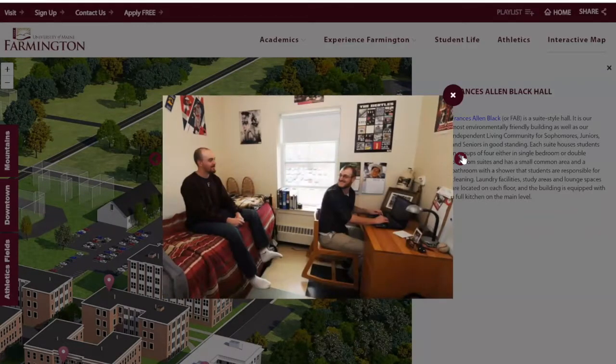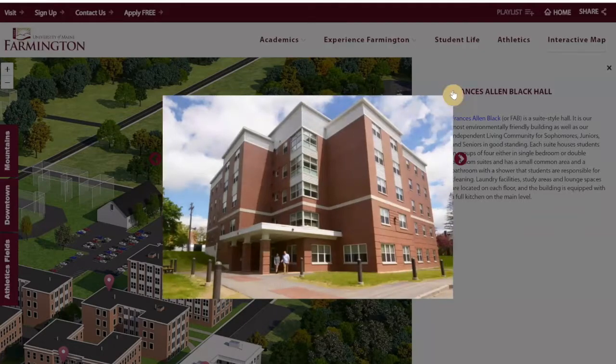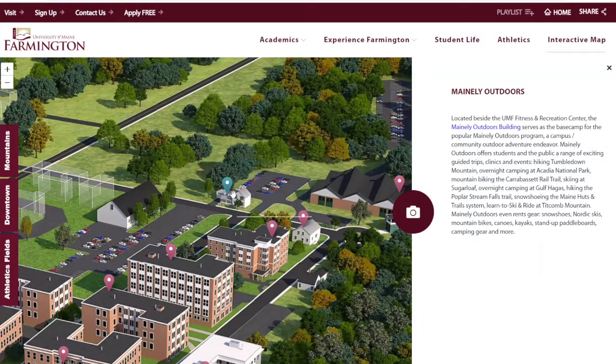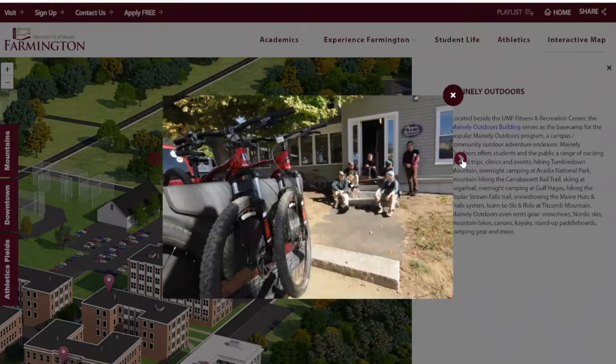FAB also comes with the micro-chill unit. This little white and yellow building right here is Mainly Outdoors — one of my favorite buildings on campus. Mainly Outdoors is super great. If you like getting outside or want to develop a passion for hiking and mountain biking, Mainly Outdoors is the place for you. There's even a job opportunity on campus to lead some of these trips.